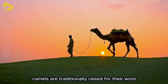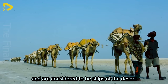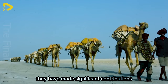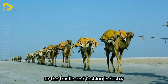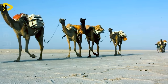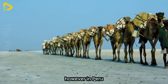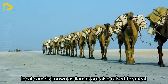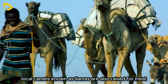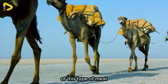Camels are traditionally raised for their wool and are considered to be ships of the desert, having made significant contributions to the textile and fashion industry. However, in Peru, local camels known as llamas are also raised for meat, due to the extremely high nutritional value of this type of meat.